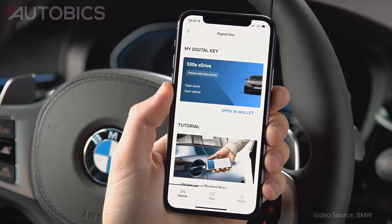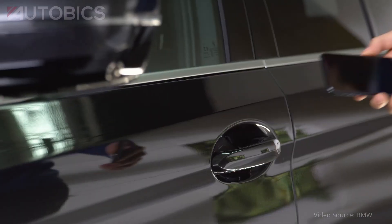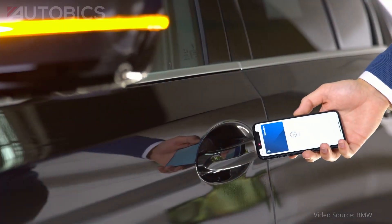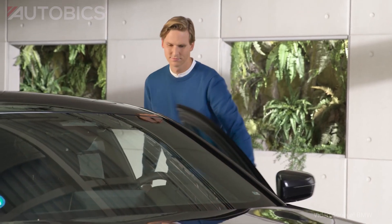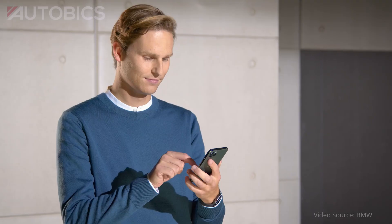The BMW Group is continuing to drive the digitalization of access to its vehicles in co-development with Apple and Google. It is now possible to share a BMW digital key across platforms between iPhone and Android devices.